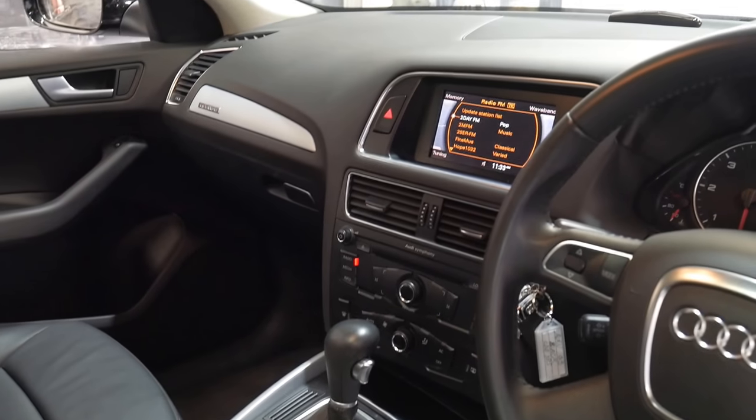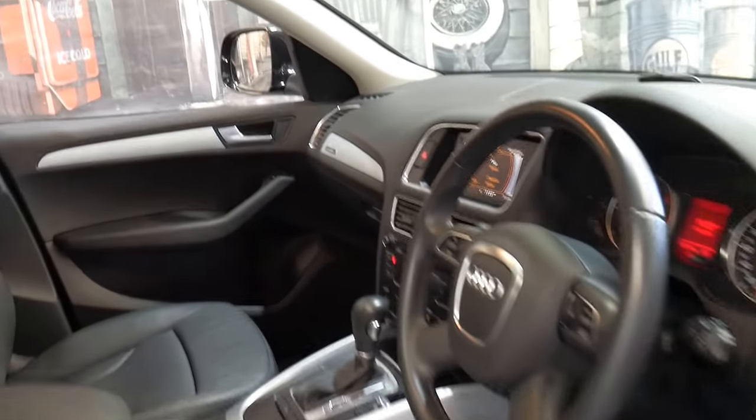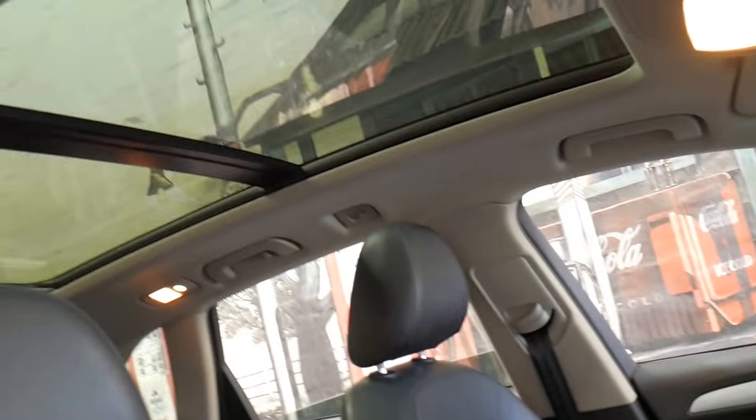It's got Bluetooth, parking sensors, automatic headlights, and it does have the nice big panoramic sunroof.